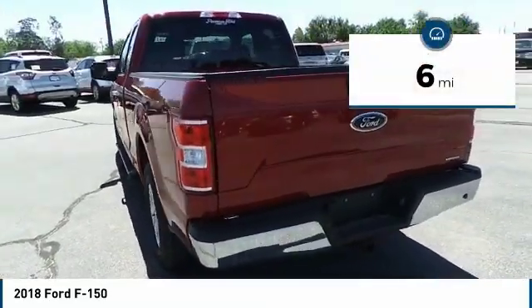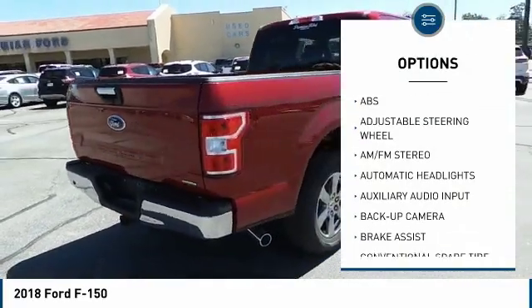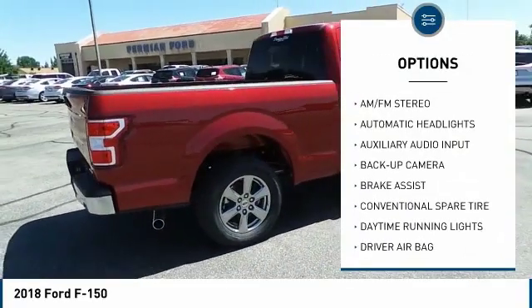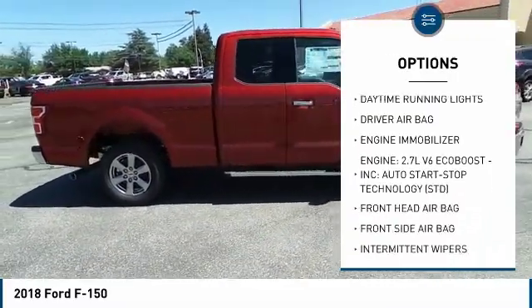This vehicle has less than 100 miles. Here are some of this vehicle's great options: backup camera, traction control, anti-lock braking system, stability control, adjustable steering wheel.